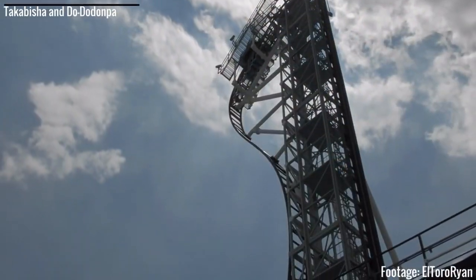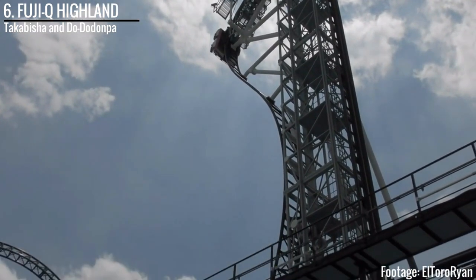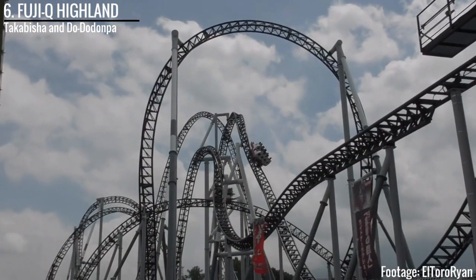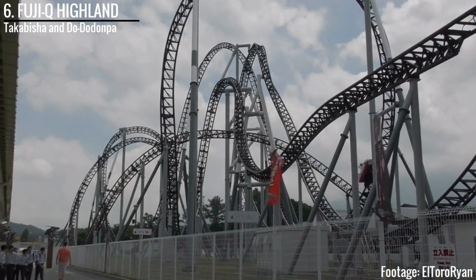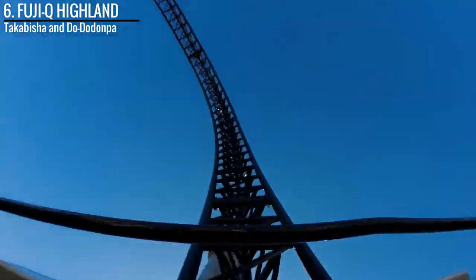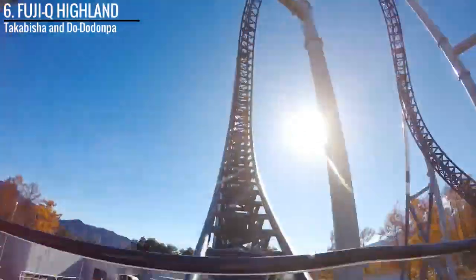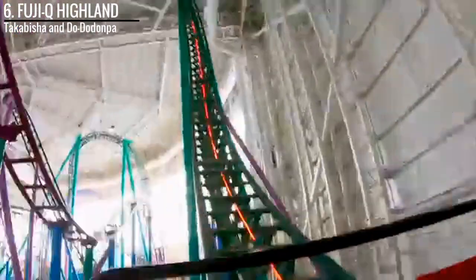Now for number 6, we are moving over to Japan for Fuji-Q Highland. First up we have Takabisha. Casual enthusiasts might hear that and be confused, because they know that Takabisha holds — or actually held — the record for the world's steepest drop, so it probably isn't a launch coaster. But what's crazy is how much they fit into that 3,280 feet of track. To start out, you go through an enclosed heartline before launching from 5 to 62.1 miles an hour in just 2 seconds. It comes out of nowhere, and all of a sudden you're thrown into the main portion of the ride.